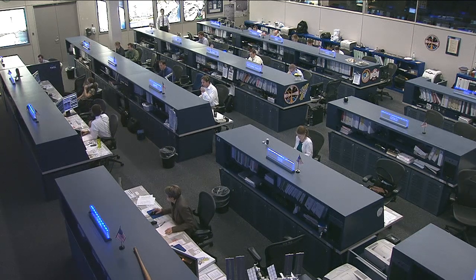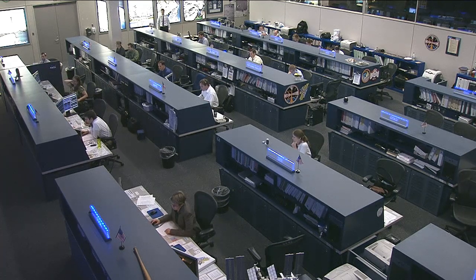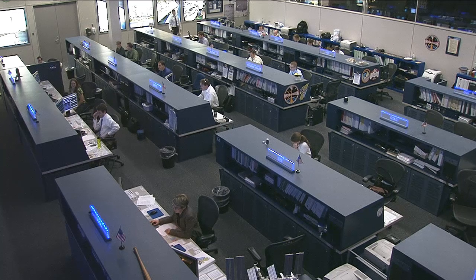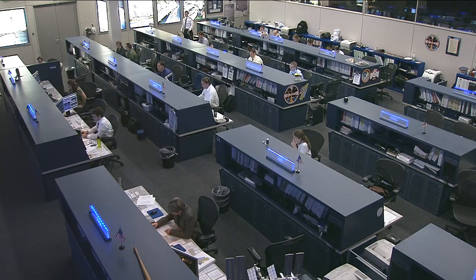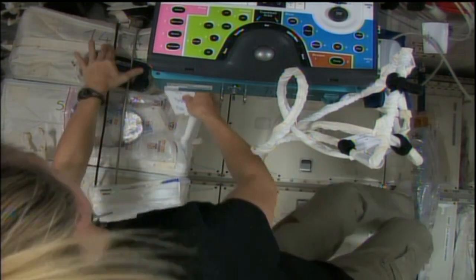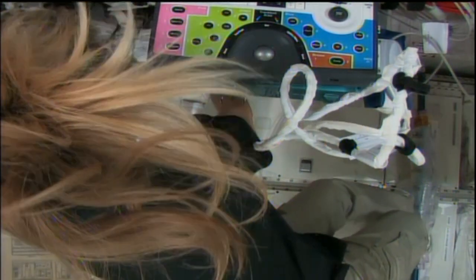Finally, Chris Cassidy and Karen Nyberg worked on some eye exams this week, as part of the ocular health experiment. This looks at a phenomenon that's been noticed recently — crew members' eyes tend to change while they're in space. To determine what causes that and to predict it, they're being put through a number of different experiments using an ultrasound to examine their eyes. There you see the ultrasound as Karen Nyberg worked on that today, and that activity will continue into next week.